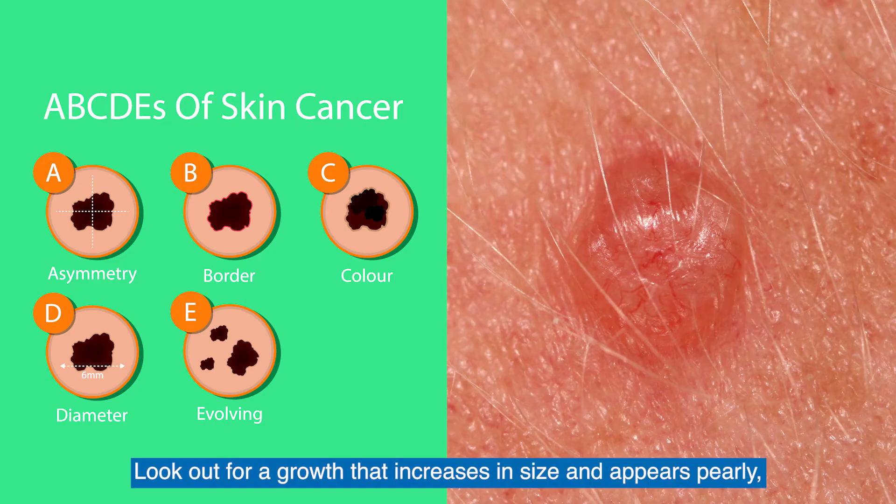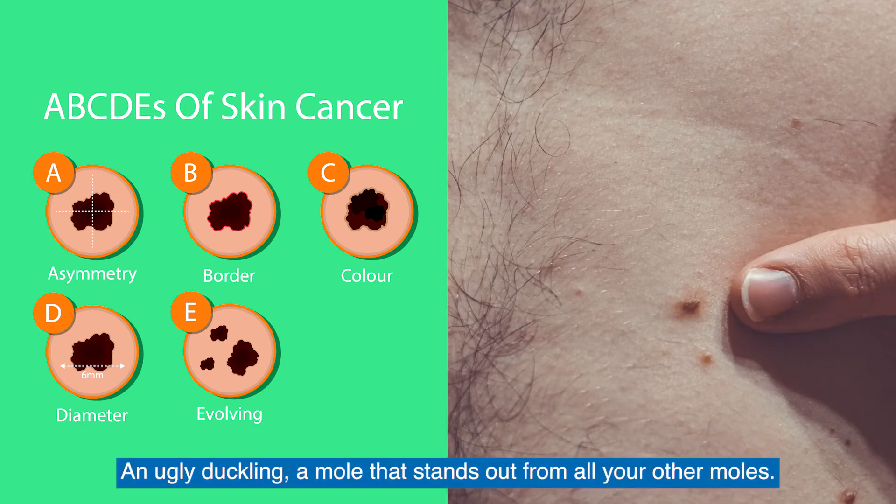Look out for a growth that increases in size and appears pearly, translucent, tan, brown, black, multicolored or is non-healing. An ugly duckling — a mole that stands out from all your other moles.